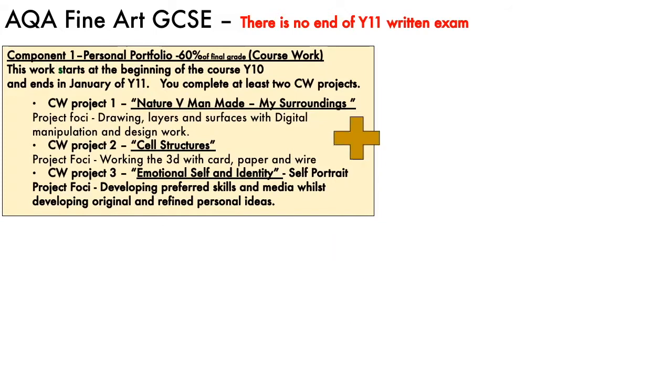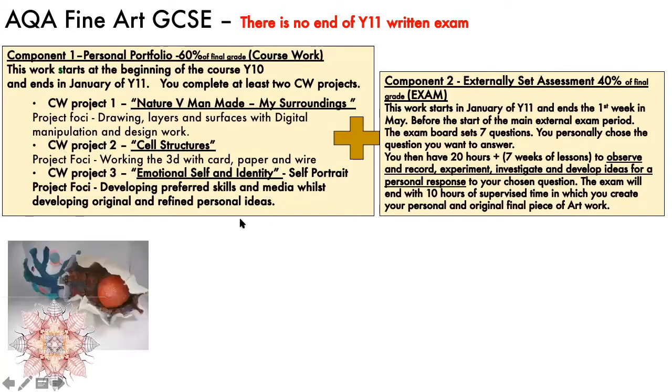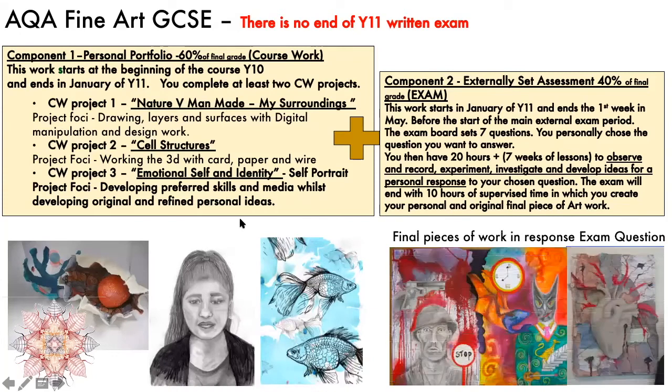The other part is called the externally set assignment — we tend to call that an exam, but it is not a written exam. That starts in January of year 11, and the exam board sets the question paper. There are seven questions on there, and you can choose which question you want to respond to. It's like a little mini project, but you're in charge. The weighting is 60% of the grade from your coursework and 40% from the exam.